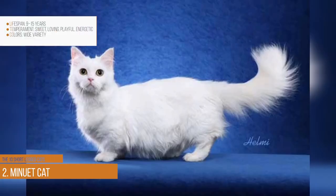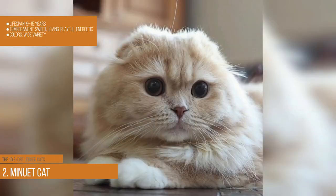Minuet cat. Lifespan: 9–15 years. Temperament: sweet, loving, playful, and energetic. Colors: white variety.